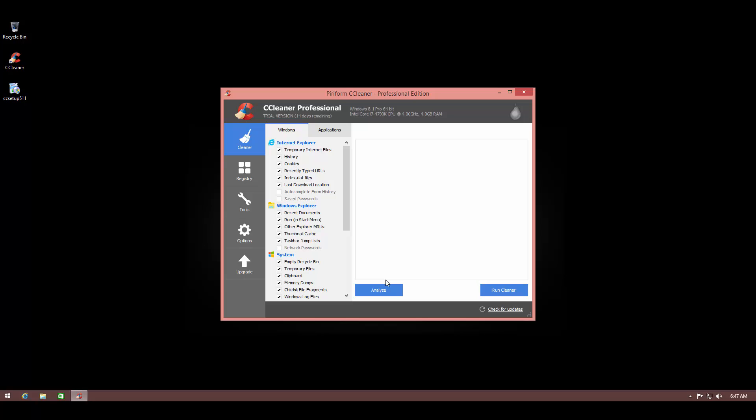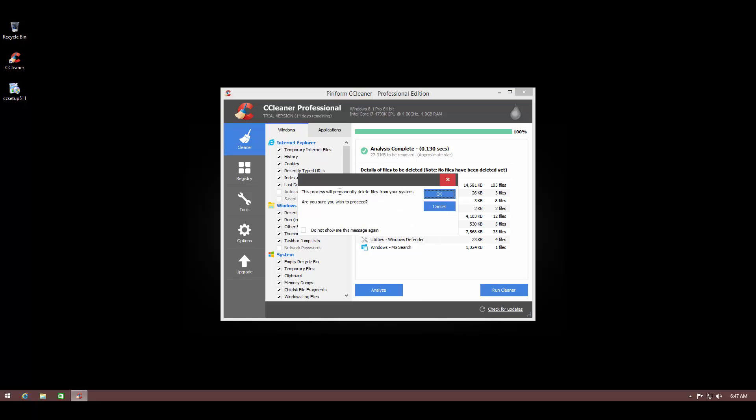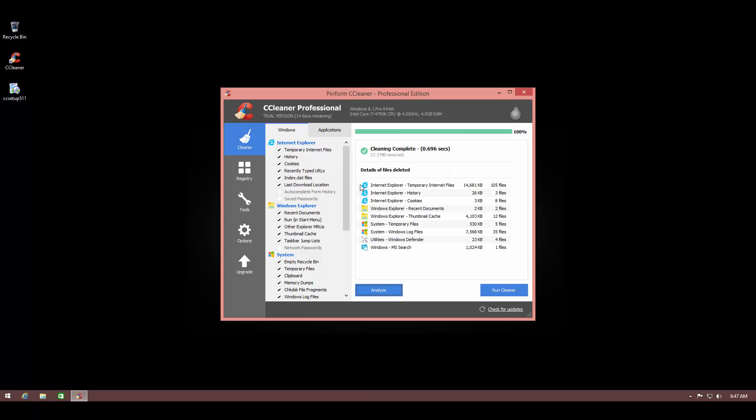Let's run the cleaner just for fun. As you can see, we have 27.3 megabytes of junk and we're going to get rid of that. It warns you that it's going to permanently delete files, but you can select to not show this message again. And there you have it — all your junk is now removed.